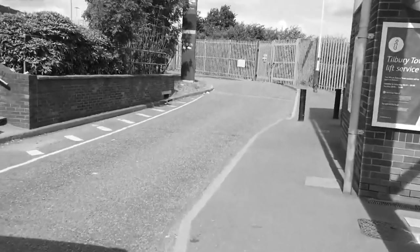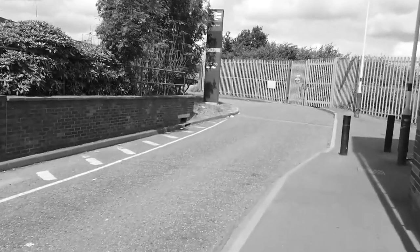Today is the first part of an open-ended mission to complete all of the crossings of the River Thames.